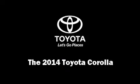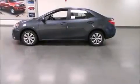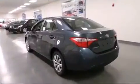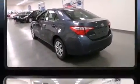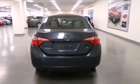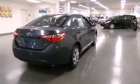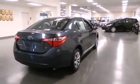Discerning drivers will appreciate the 2014 Toyota Corolla. This four-door, five-passenger sedan leads among competitors in its segment. Smooth gear shifts are achieved thanks to the 1.8-liter four-cylinder engine, providing a spirited yet composed ride and drive.